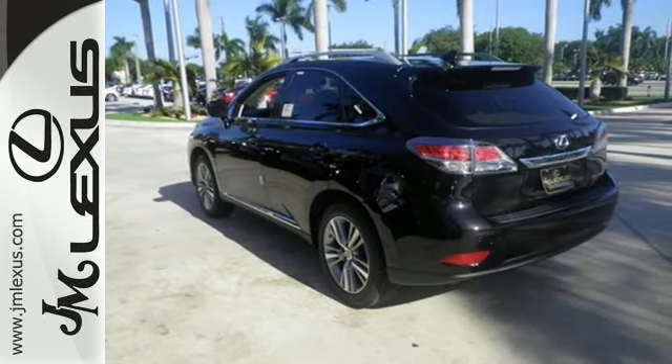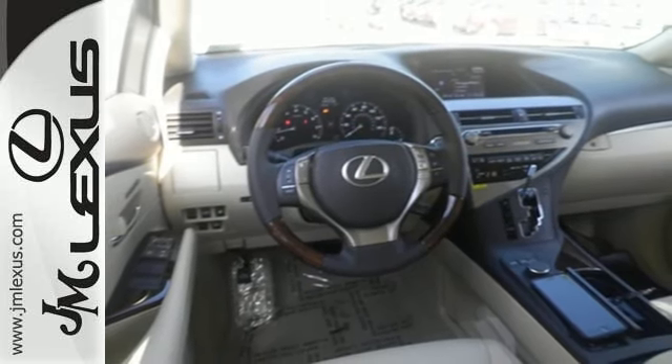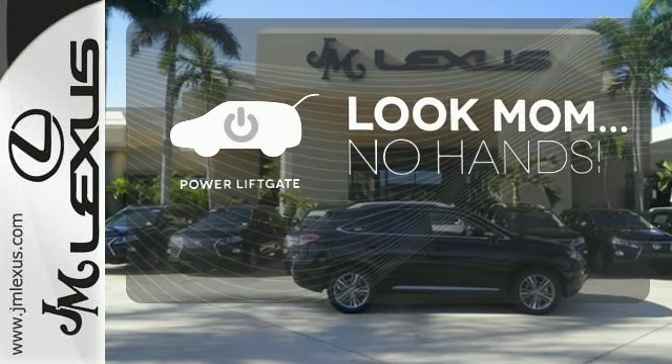The interior is designed to impress with a premium sound system, leather upholstery, and smart technology like Homelink and Bluetooth. Enjoy the hands-off ease of rear door operation with the power liftgate.